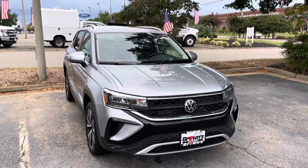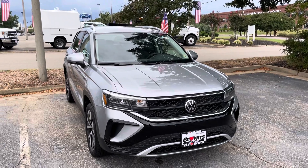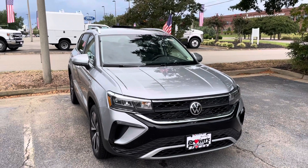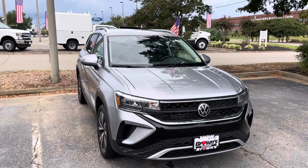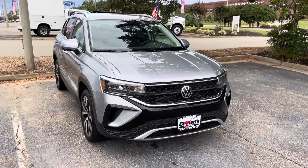That was a basic walk-around of the brand new 2022 Taos. If you have any questions, feel free to reach out — I'd be more than happy to help. Again, my name is Jacob and I look forward to doing business with you. Have a great rest of your day. Bye-bye.